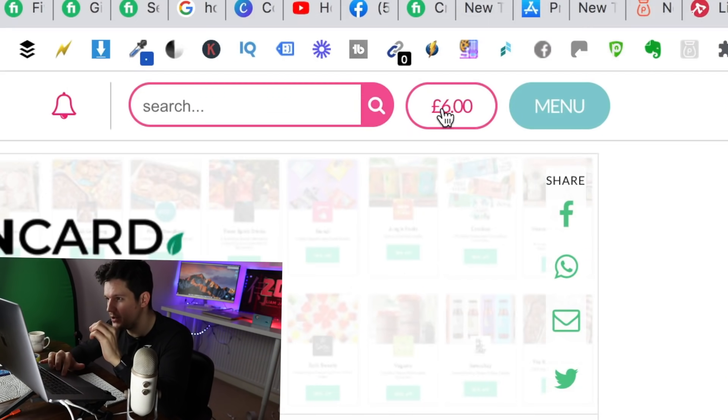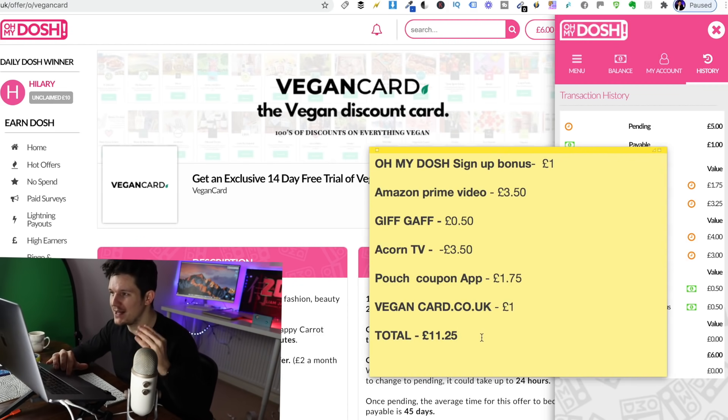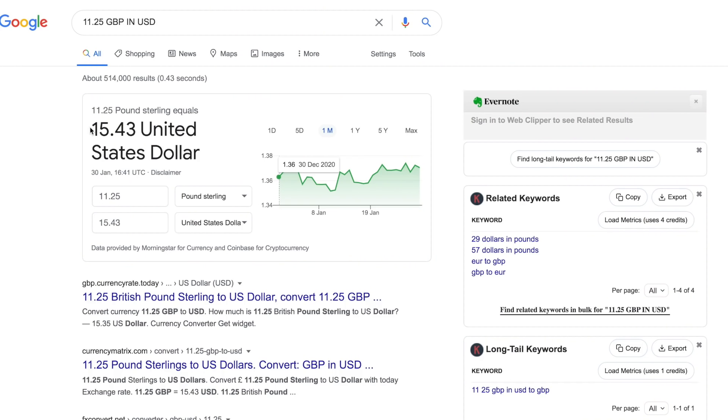I've got some good news — I finally have some money in the kitty, so the challenge is off to a start. I've been on this website signing up for trials and so far it says I've earned £6, but I've actually signed up to more things and some of them take a little while to process. The total I've earned so far is £11.25. I'm going to track it in dollars because it looks like more — the running total is $15.43 in the bank. Some of these offers pay out within 24 hours, but I'm not going to pause the challenge and wait. I'm just going to add that to the kitty and keep the momentum going.